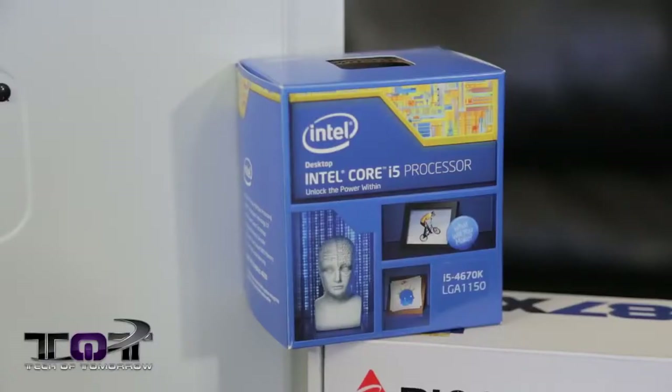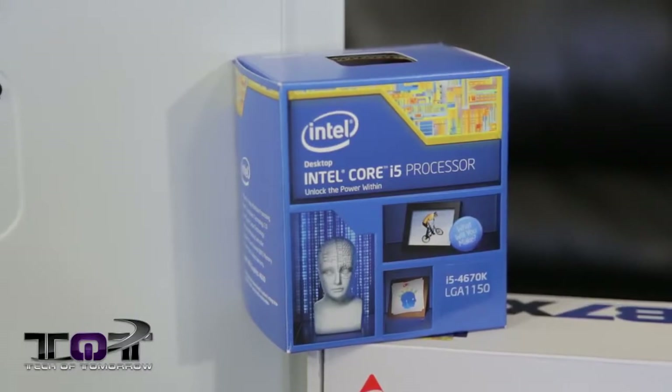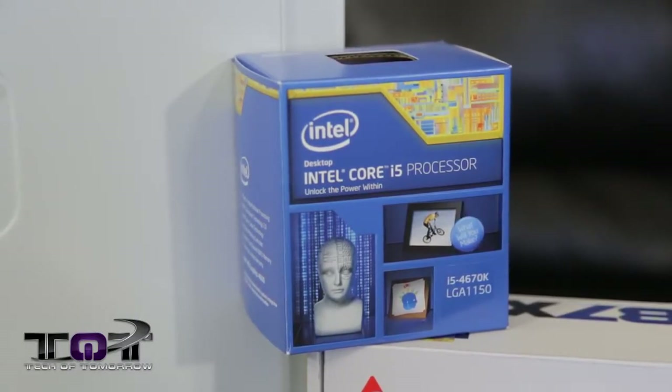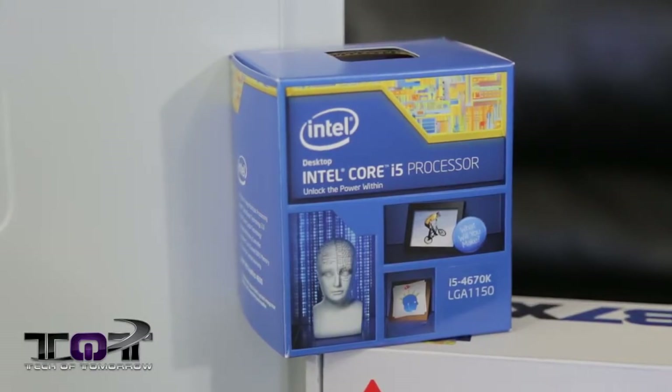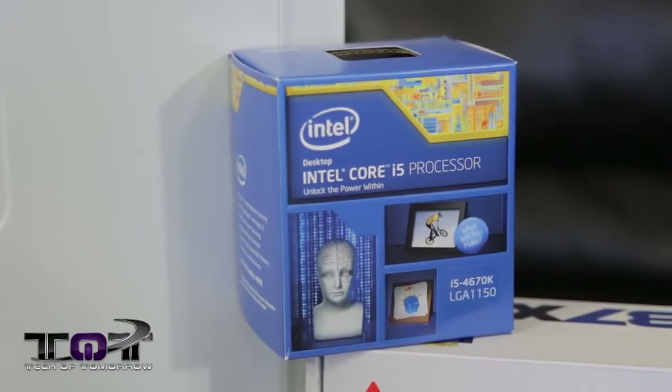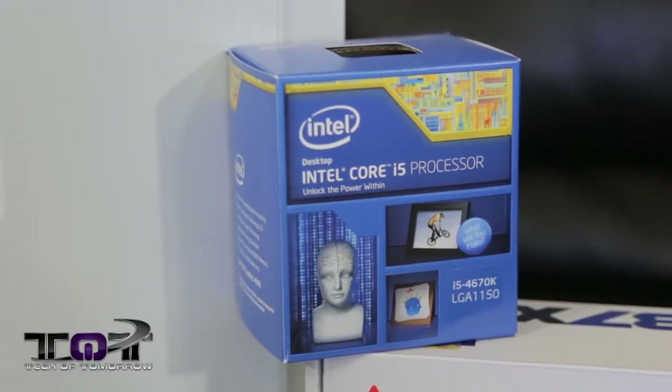For the CPU, we've got the Intel i5-4670K. This thing comes to market at about $239. It actually did come with a cooler inside the box — we could have totally cheesed it out and used that to save some money — but we figured people want to do a little bit of overclocking with that K, so we wanted an actual better one.